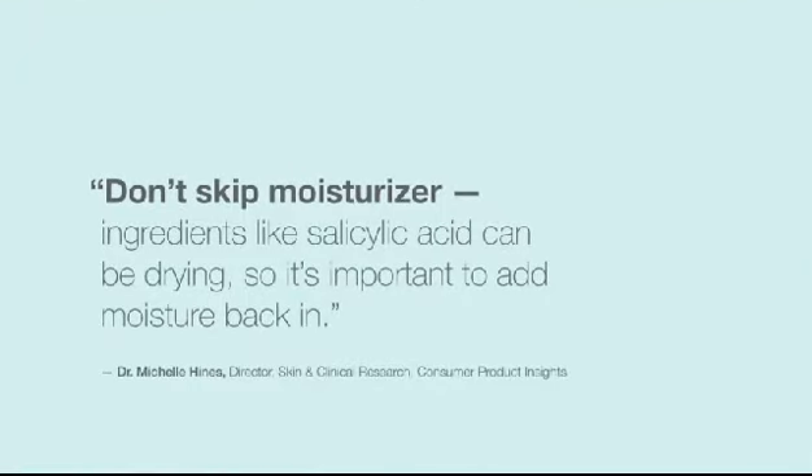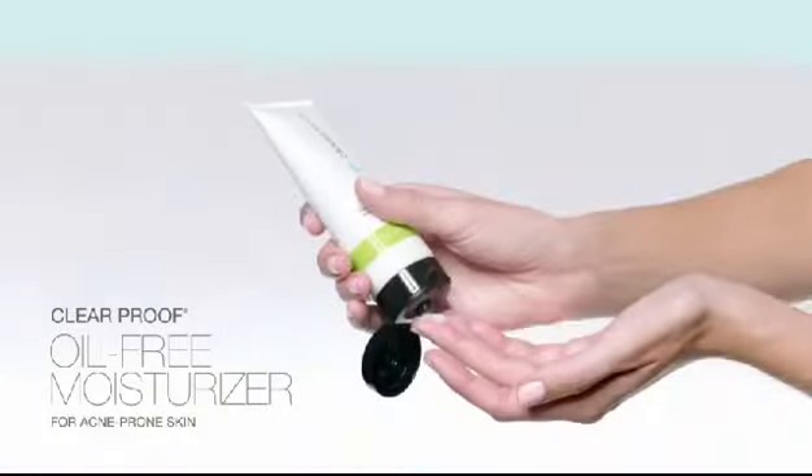Don't skip moisturizer — ingredients like salicylic acid can be drying, so it's important to add moisture back in. Replenish moisture with our lightweight, quick-absorbing, oil-free formula. It'll help skin feel healthier, nourished, and smooth.